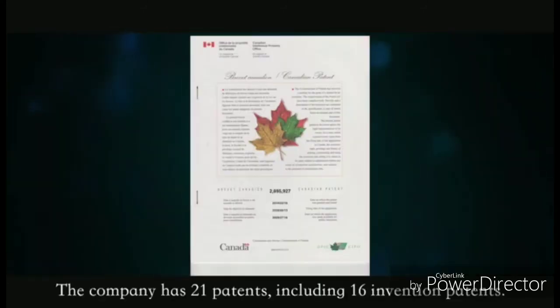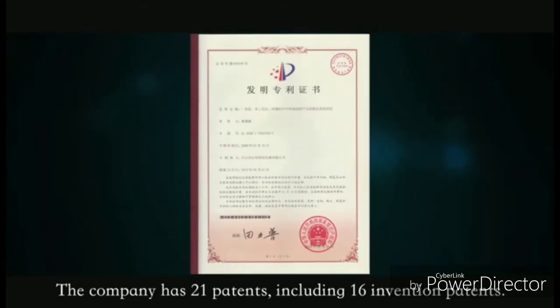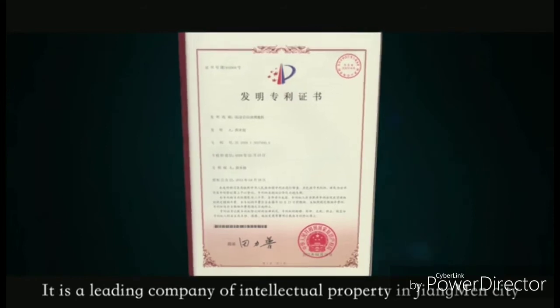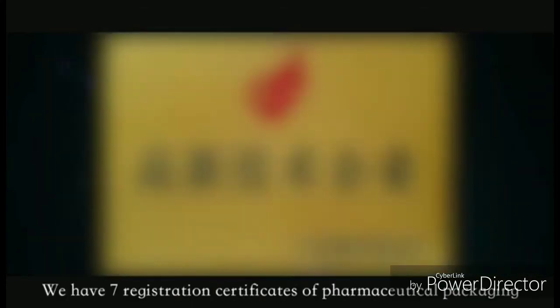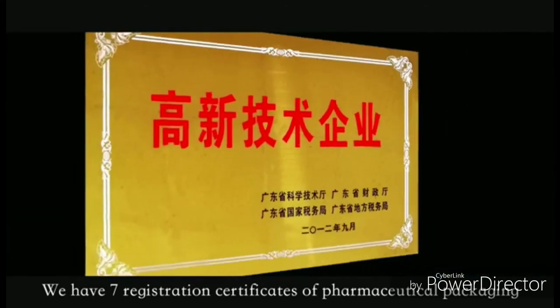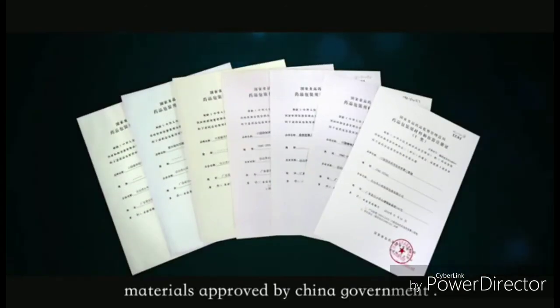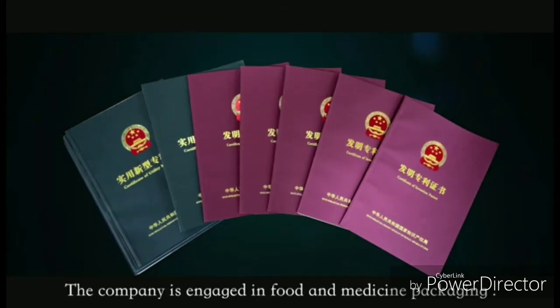The company has 21 patents, including 16 invention patents. It is a leading company in intellectual property in Jiangmen City. We have won the honor of National High-Tech Enterprise for 12 consecutive years, and hold 7 registration certificates of pharmaceutical packaging materials approved by the China government. The company is engaged in food and medicine packaging.